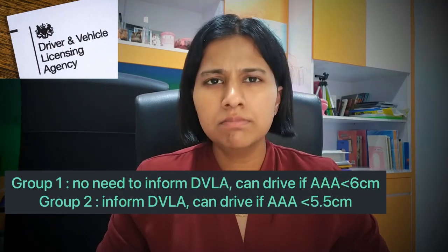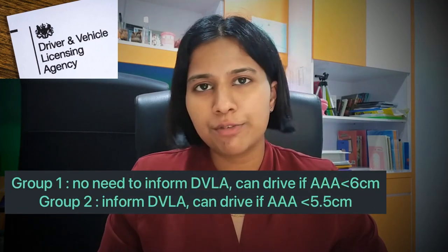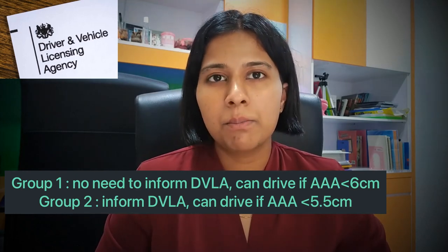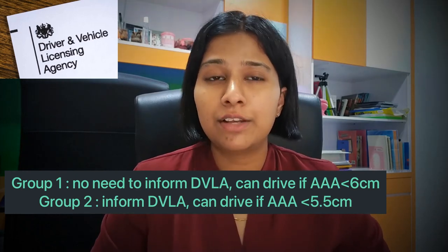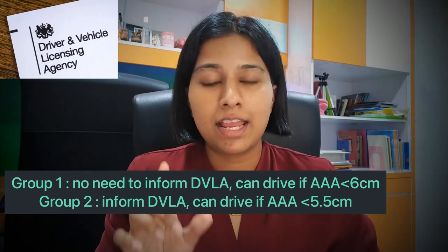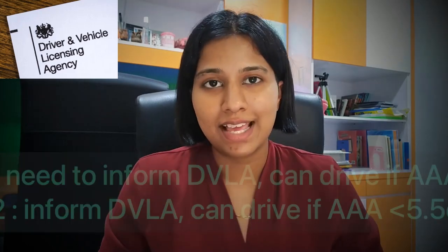Regarding driving: according to DVLA guidelines, group 1 drivers may drive and do not need to inform the DVLA if the AAA size is less than 6 cm. Group 2 drivers may drive if the AAA size is less than 5.5 cm, but they still need to inform the DVLA.